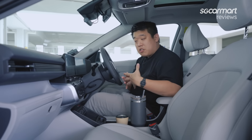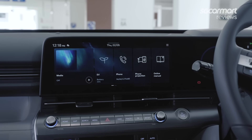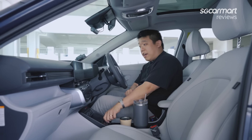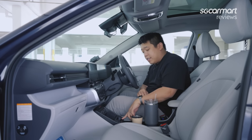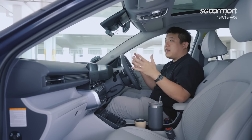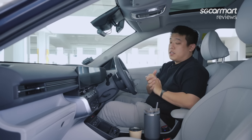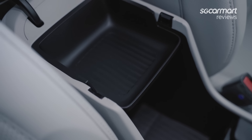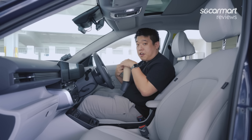Moving on down, there are even more controls. Dedicated buttons for your camera system so you can check what's behind and around you. You get heated and ventilated seats, a drive mode selector with eco, normal, sport, and snow, plus brake auto-hold because this has an electronic parking brake. There's also an auto-dimming rear-view mirror, a one-touch sunroof, and an armrest with lots of dividers — very customisable. And your large centre console space comes with hideaway cup holders.